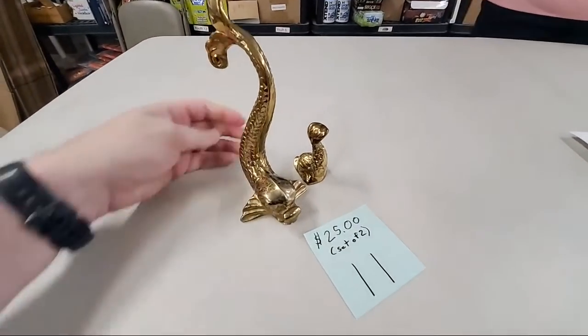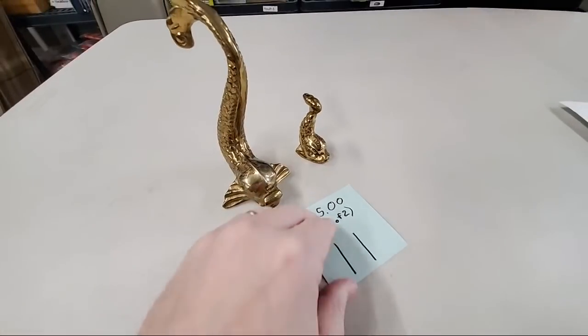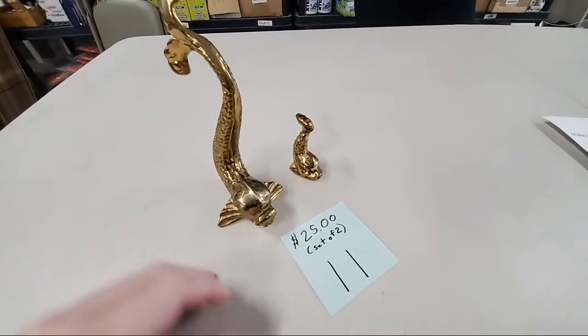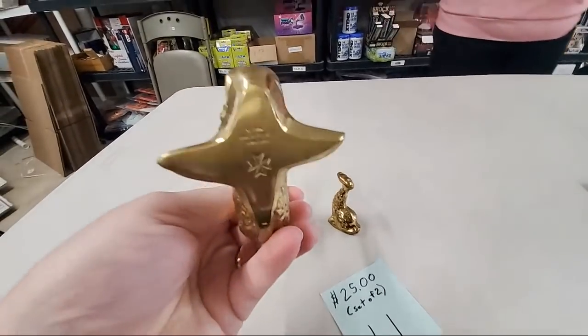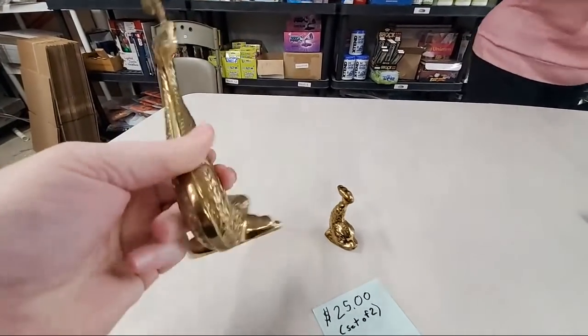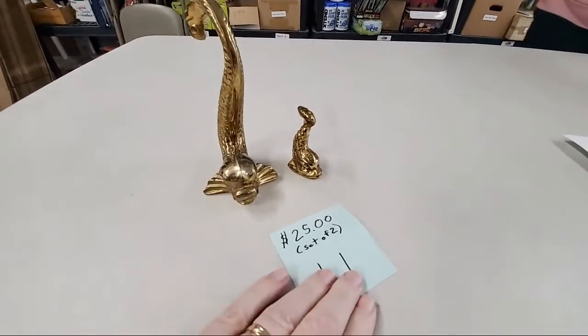Number 11 — these are a set of koi fish from a maker called F. Abella and Sons Malta. $25 for number 11. It's sold — looking up, sold number 11.